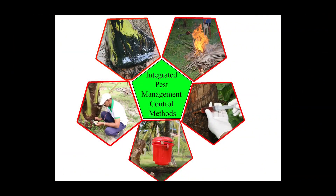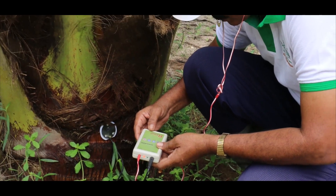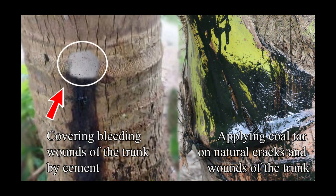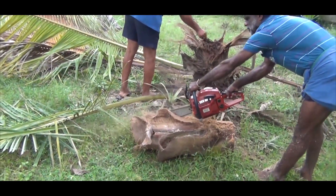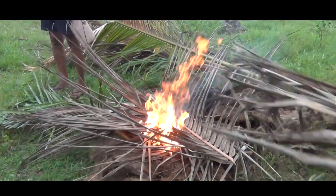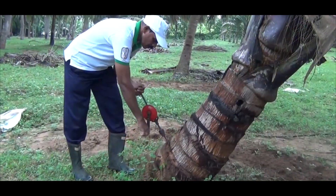It is important to conduct an integrated pest management system to control this pest. The control measures are: regular inspection of young palms, and applying halter or used engine oil on fresh wounds on trunks and petioles. Severely damaged palms which are beyond recovery should be cut, split, and burned. This helps to prevent the spread of red weevil damage.